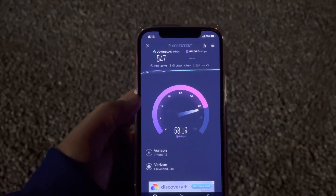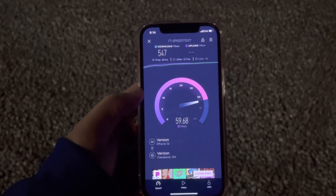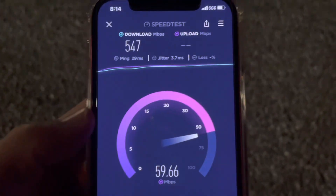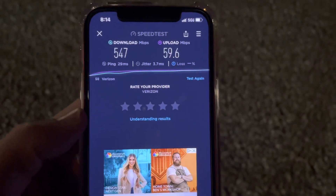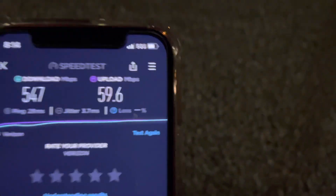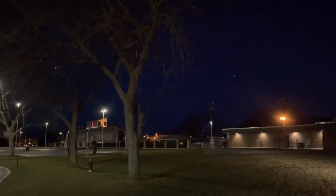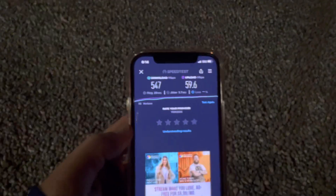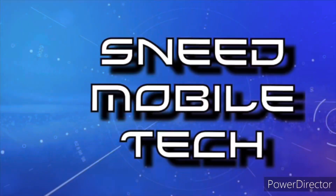Hey, if you like this video give it a thumbs up and share it to anybody who says millimeter wave doesn't work through trees. This is a quick speed test: 547 on the downlink, 60 on the uplink, 29 millisecond ping. Signal strength is decent — we do have Verizon 5G ultra wideband working through whatever these branches, twigs, and tree. There you go — proof ultra wideband works around trees.